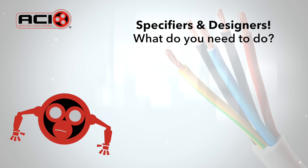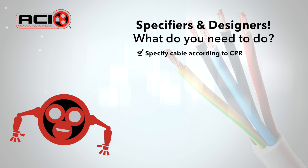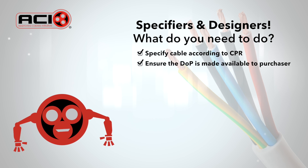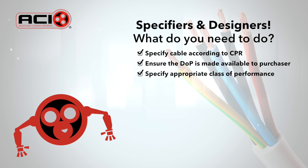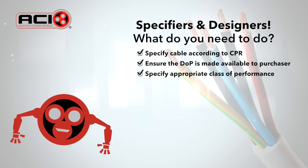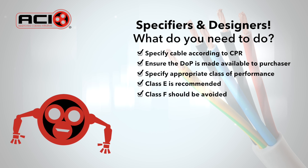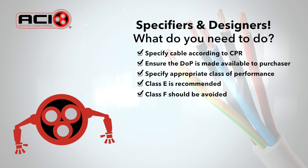So, as a specifier or designer, what do you need to do from here? Specify cable that carries the CE marking according to CPR. Ensure the relevant declaration of performance (DOP) is available and has been checked. Specify an appropriate class of performance according to the installation. A minimum of class E is generally recommended, and class F should be avoided as it is likely to burn uncontrollably in a fire.